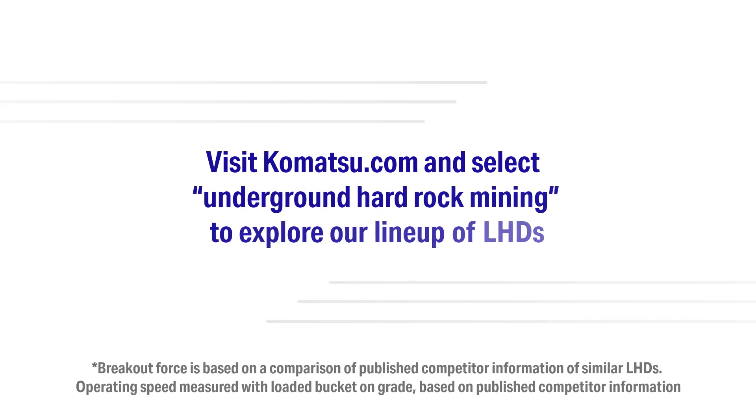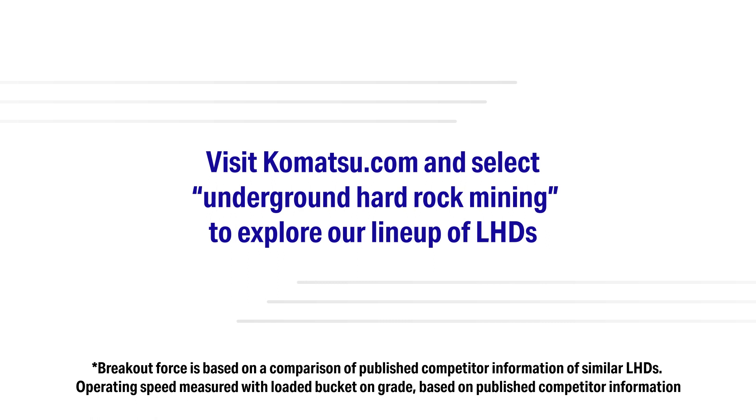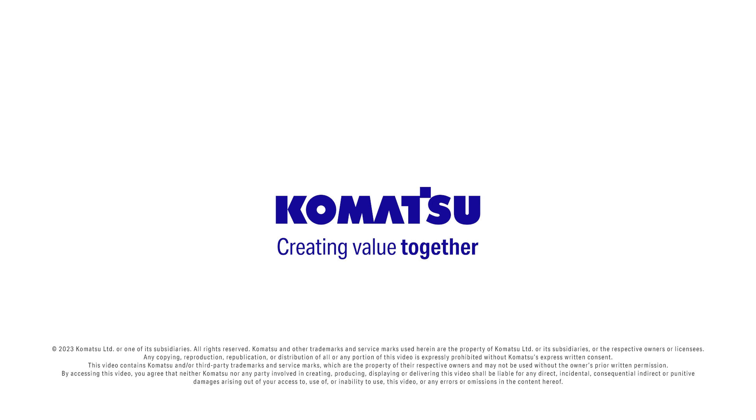LHDs with exceptional breakout force and tramming speed can produce more material at the end of each shift, helping your underground hard rock operation achieve greater productivity.